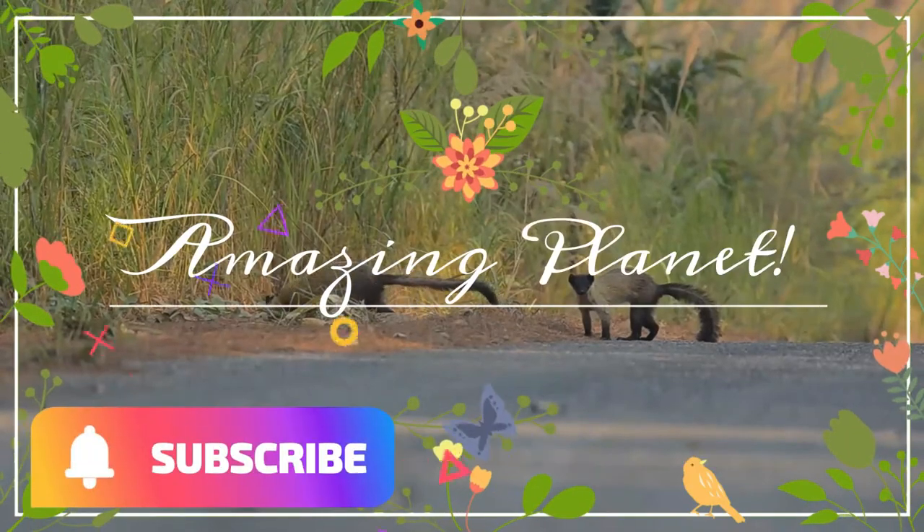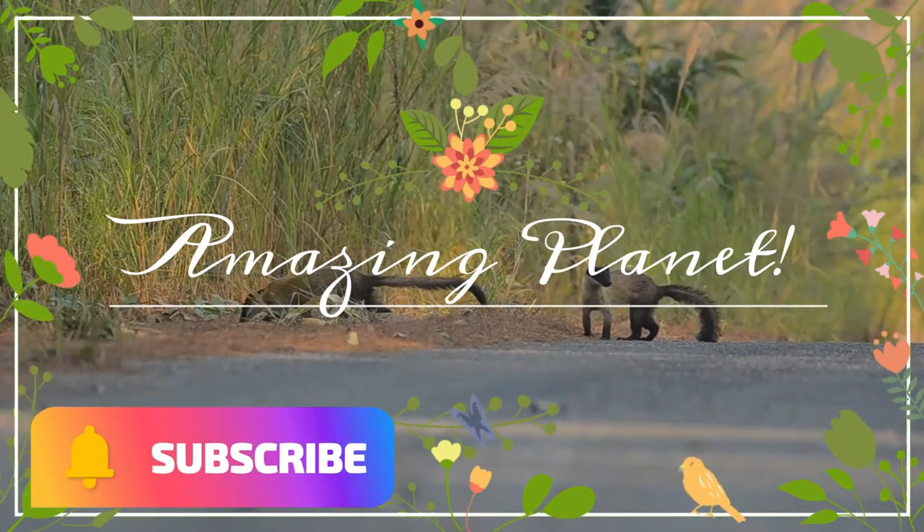Animal world is truly wonderful. Let's go on a journey to explore them.